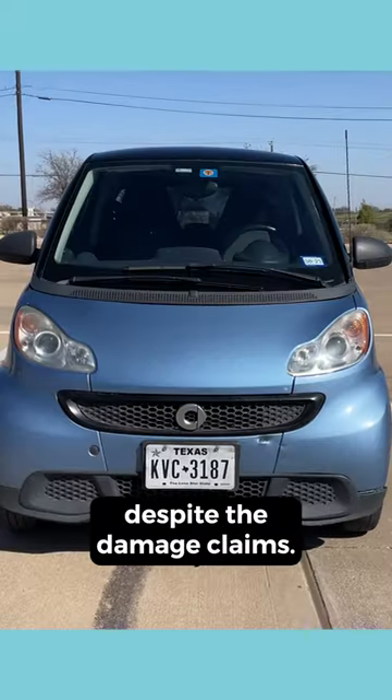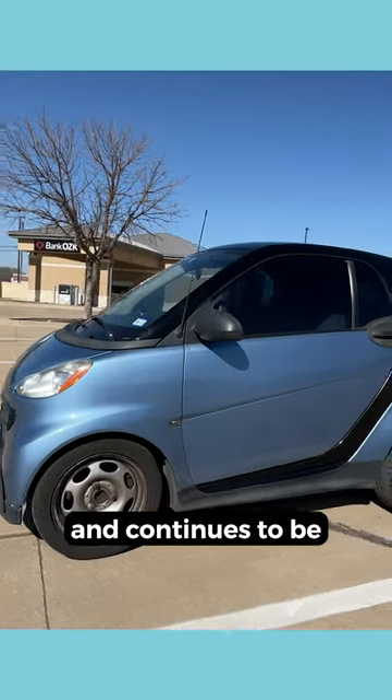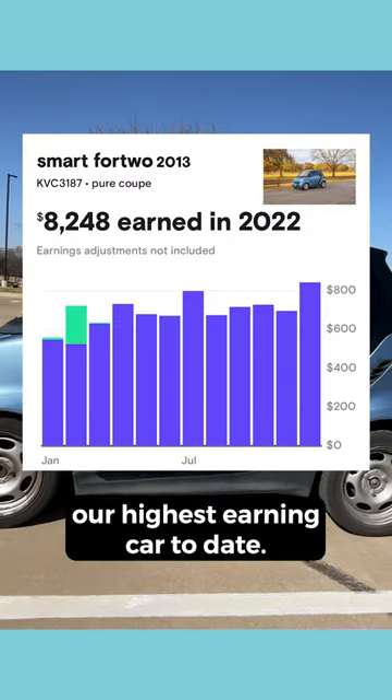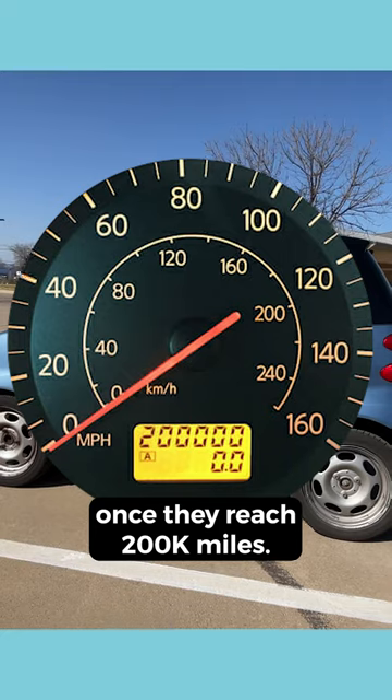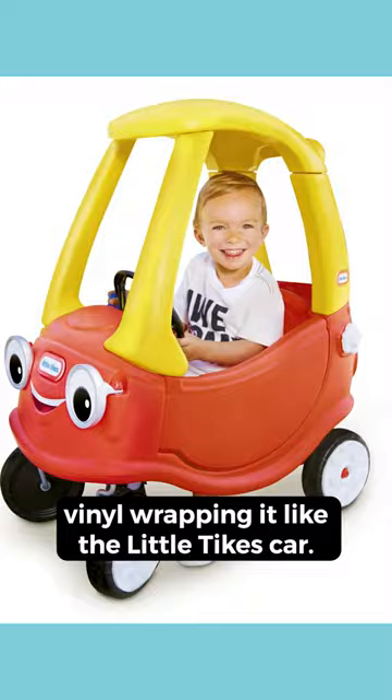This Smart car continues to chug along despite the damage claims. It's our first car on the platform and continues to be our highest earning car to date. We plan on retiring our cars once they reach 200,000 miles, but for this one we are considering vinyl wrapping it like the Little Tikes car.